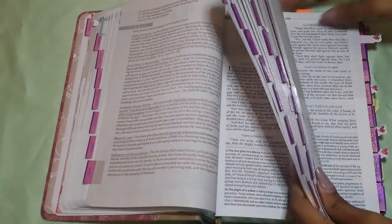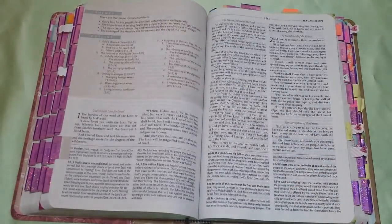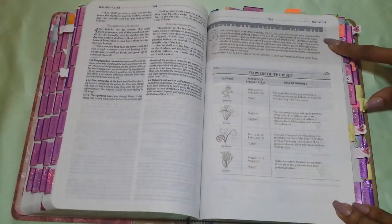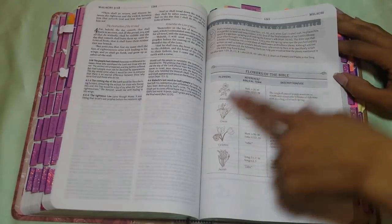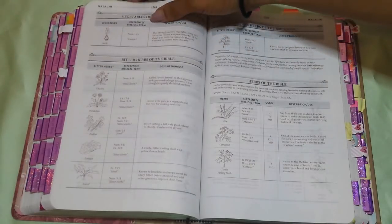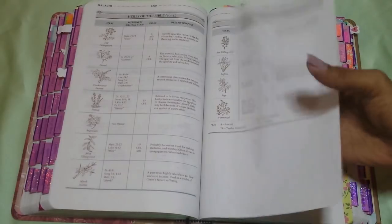Now I'm going to skip ahead to Malachi, because after Malachi there are charts of the flowers and stuff which I like. Here you have flowers and plants of the Bible — they tell you the description, the biblical term, and then what they are, like the real scientific names. You get your vegetables of the Bible, your bitter herbs of the Bible, your regular herbs of the Bible. I just love the breakdown of giving you what the herbs and flowers and vegetables are and how they're used.